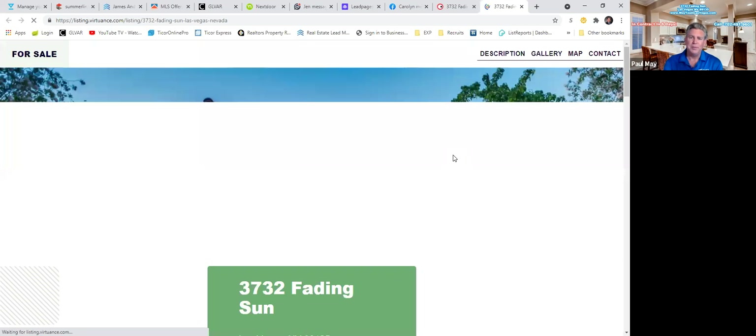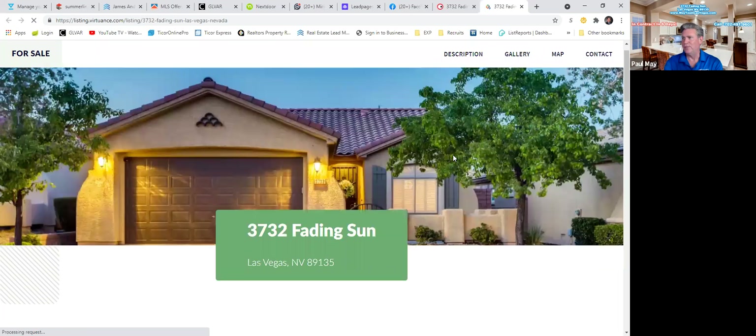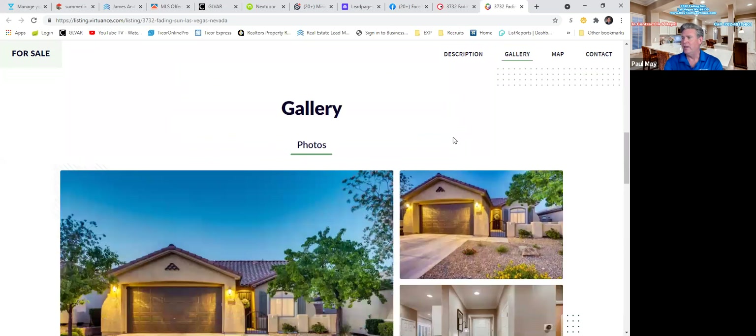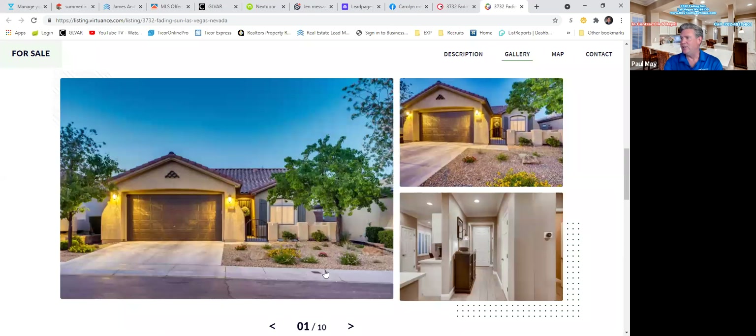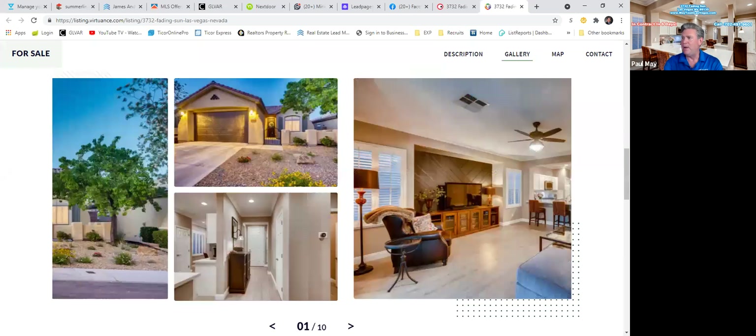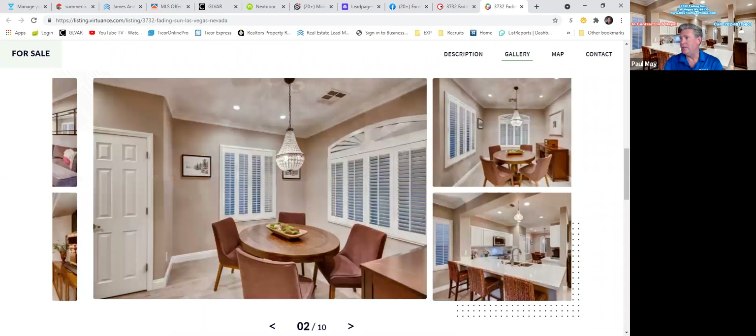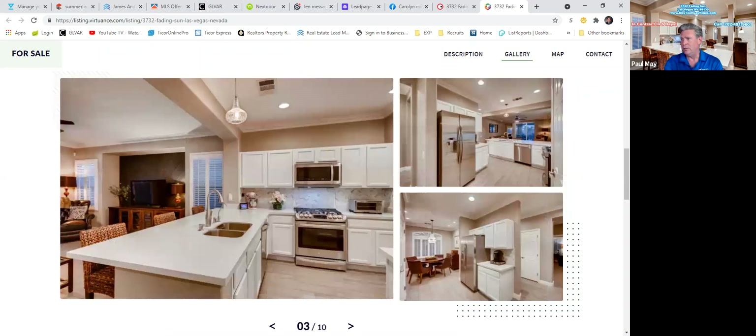Let's take a look at the HD photos first. This property is absolutely gorgeous. It helps to have a fantastic home with the interior features being completely remodeled, but we then enhance and show off the property in its best possible light with HD photos. As you can see, this home was absolutely gorgeous.